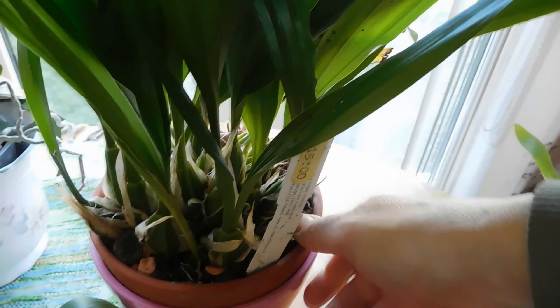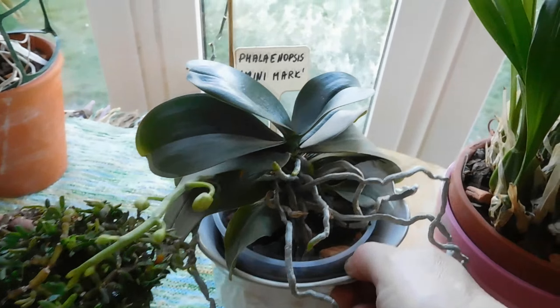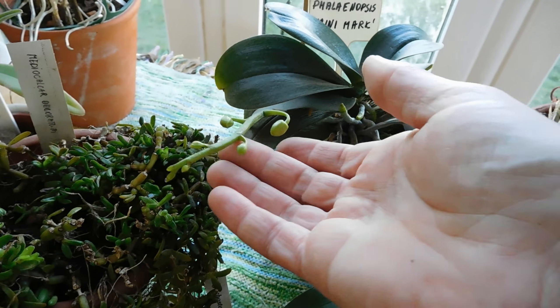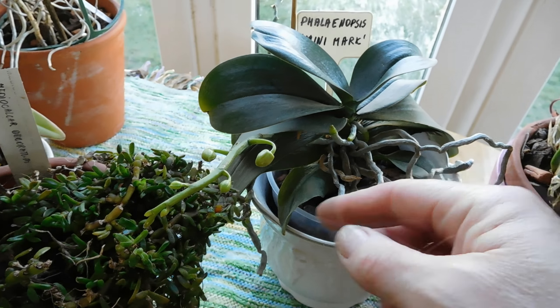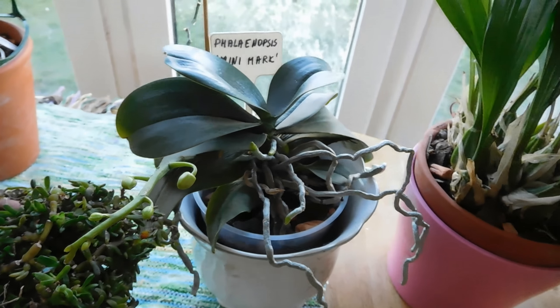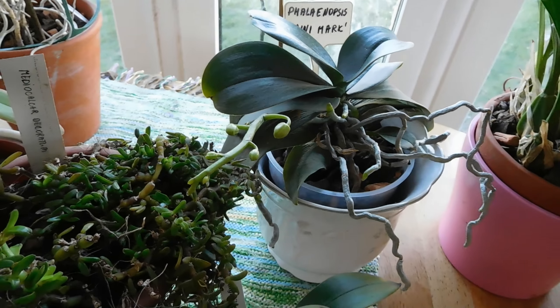Phalaenopsis mini mark is developing a flower spike — it does this as usual. Hopefully it won't abort the flowers this time.